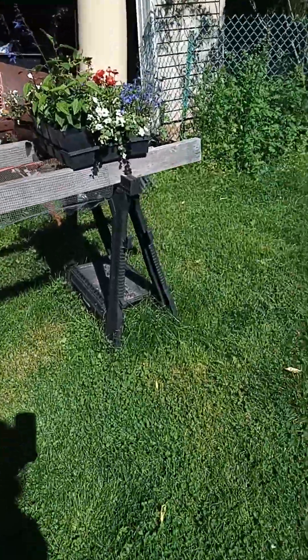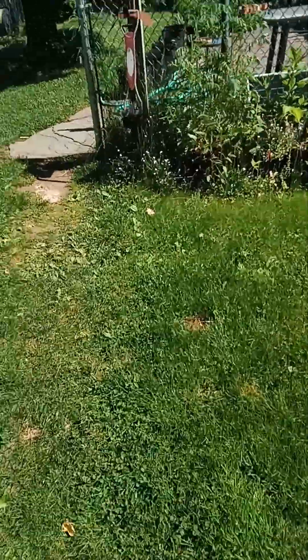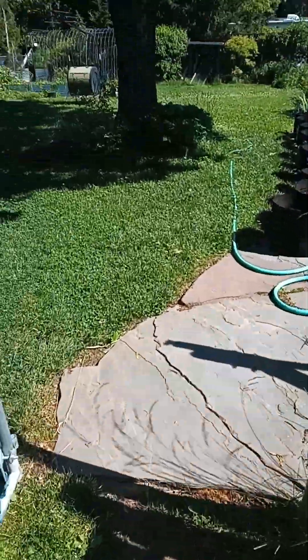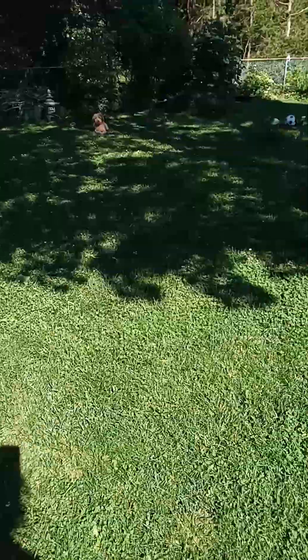Hey friends, it is Memorial Day weekend and you can see that the yard is exploding.